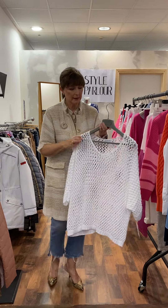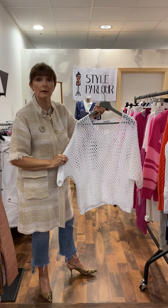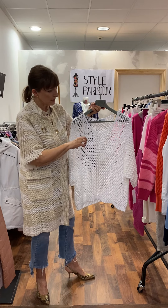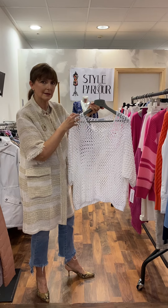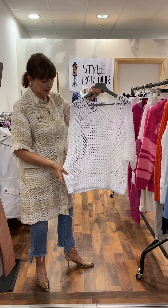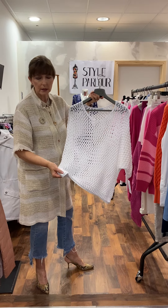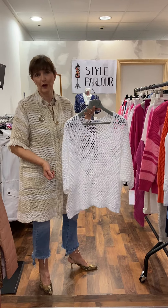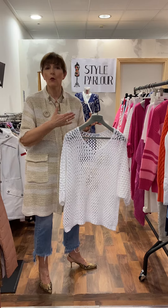If you want to add a casual knit to wear draped over the shoulders — this is one of our very popular styles here at Style Parlour. It's a crochet knit but not too open — quite a dense stitch. This one fits up to a small size 18, has a ribbed end and a little ribbed cuff, priced at 55 euro. You could wear this over dresses, but I just thought as a casual effect — wear it tied around the neck of our shirt.